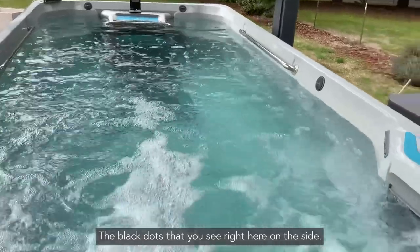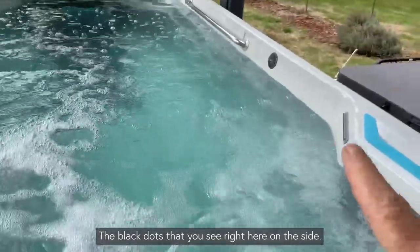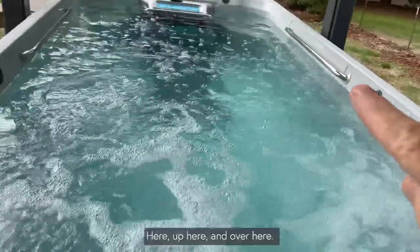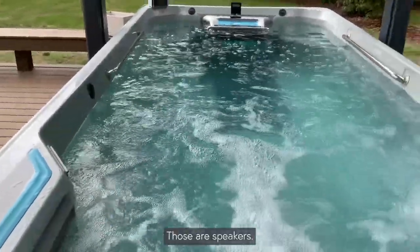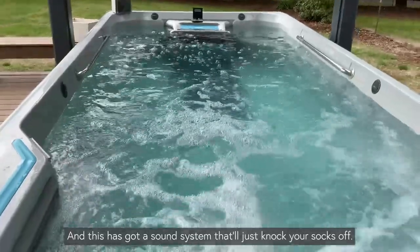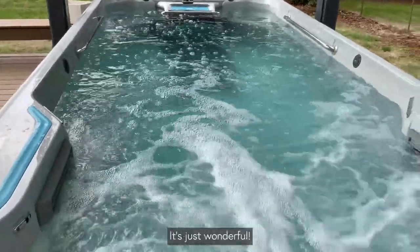The rock dock speakers you see right here on the side, up here, and over here — those are speakers. This pool has a sound system, and it will knock your socks off. It's just wonderful.